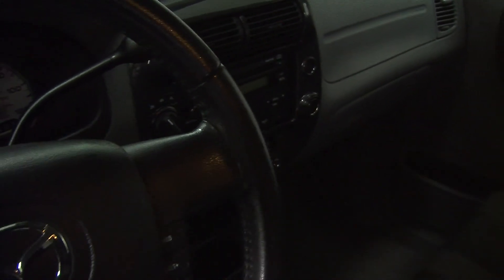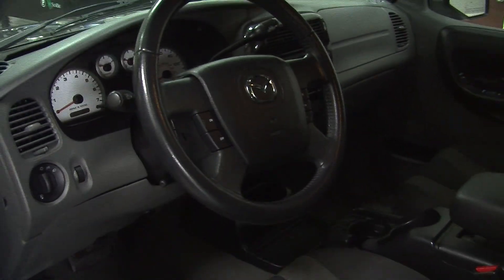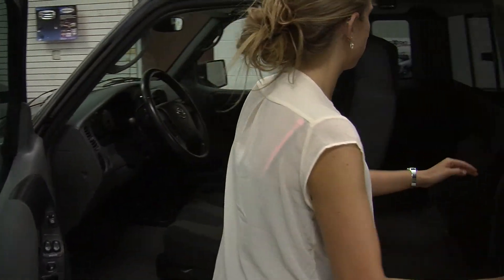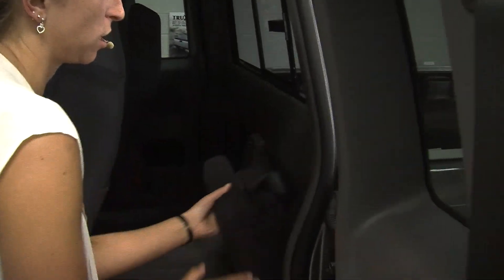Cruise control right in the steering wheel. Comes with all the power options — windows, locks, and mirrors. Has two jumper seats here in the back, very easy to fold down and put away, just in case you have extra cargo.